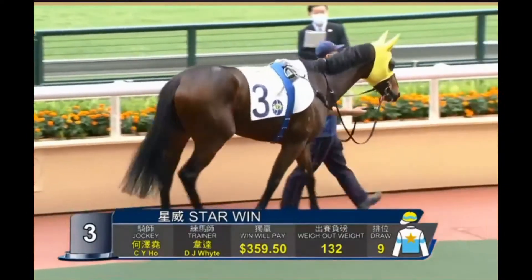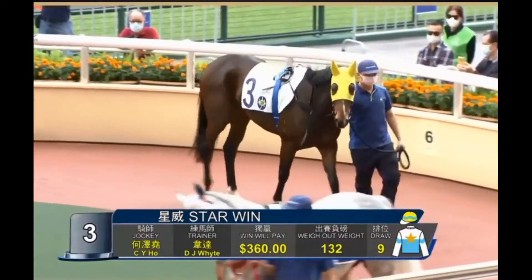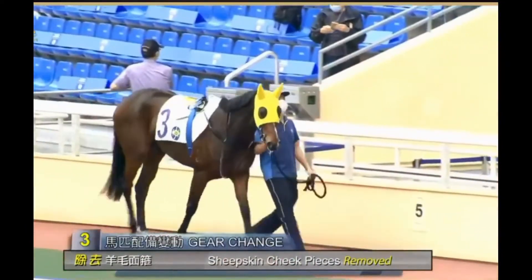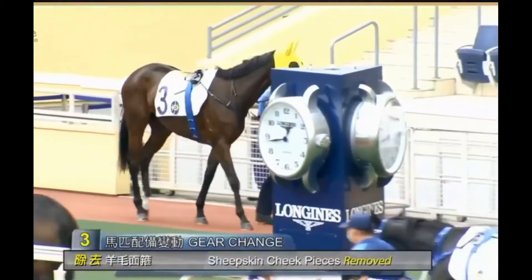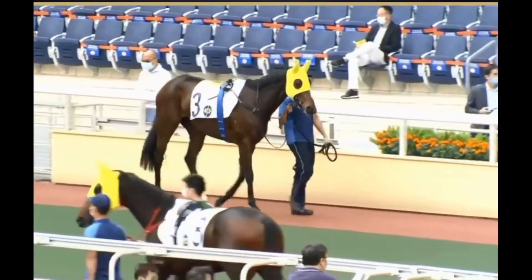One of the outsiders is the next one we'll take a look at, which is number three, Starwin. The cheek pieces will come off Starwin. He's had his sixth start, hasn't banked a cheque yet, and he's got an awkward draw on barrier nine. This horse has always lacked a little bit of overall strength. He's very placid and quiet, but he's narrow-chested and doesn't have much strength in those hindquarters. Very lean-looking type, weighs in at 1,054 pounds.